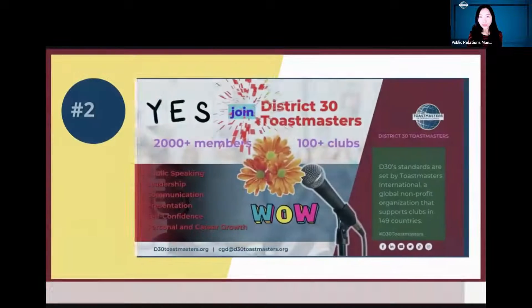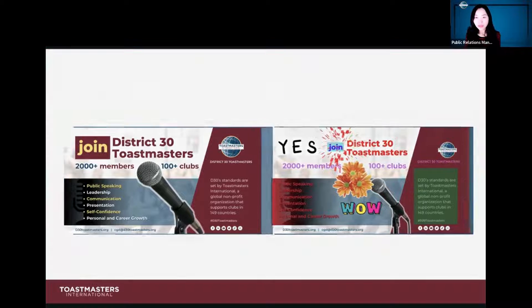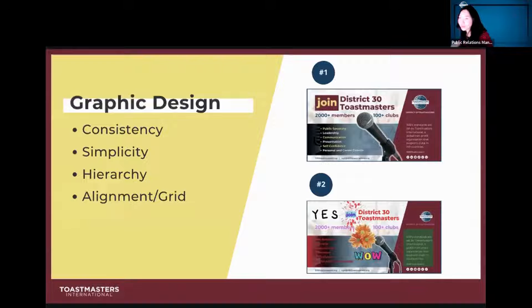Let's look at the graphic design — there are two designs, which one do you think is better? The first one is better. So why is the first one better? It's because it looks more professional and matches our brand. The reason is the color use, the style use, and the structure. It follows four principles that are very important. Let's see if we can become a graphic designer in 15 minutes.